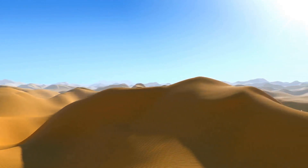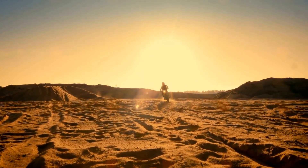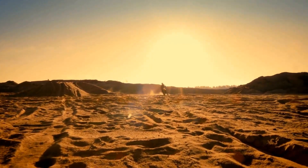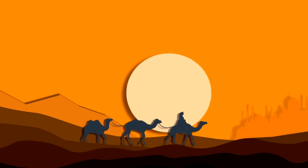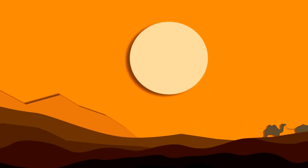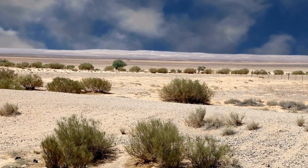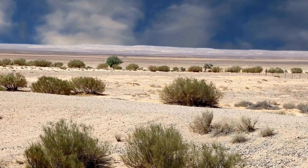The ground itself becomes a scorching griddle, making it nearly impossible to walk barefoot. It's not exactly a picnic, even for a seasoned adventurer like myself. Every step feels like a marathon, and the heat saps your energy faster than you can replenish it. Water becomes your most precious resource, and shade is a rare luxury. But the Jerboa? They've got it figured out.